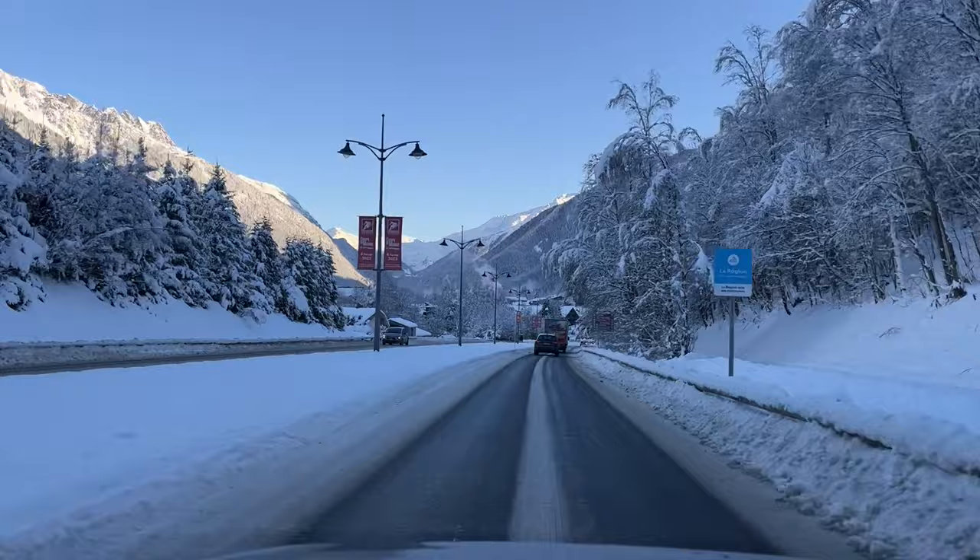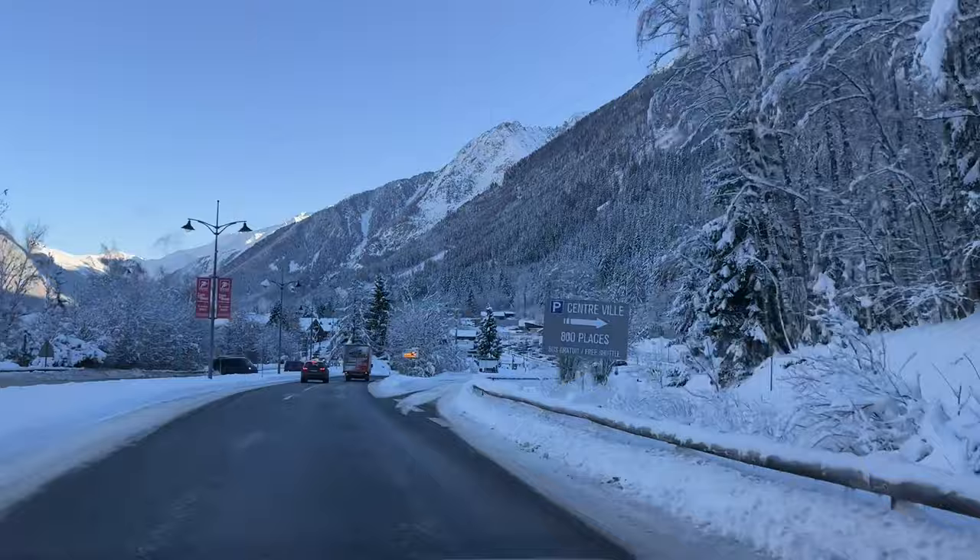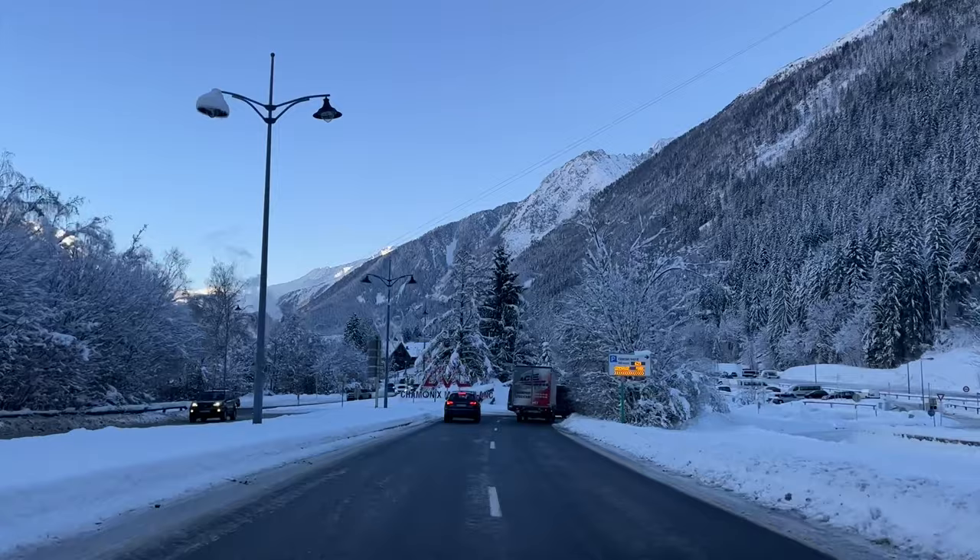We are driving to Chamonix, which is actually in the French Alps. It is just about an hour from Geneva, so if you have a car it's a really quick and easy drive. It's actually closer than a lot of parts of the Alps in Switzerland from Geneva. If you don't have a car, no worries — there are buses that leave from the train station and the airport really regularly, so lots of ways to get here.